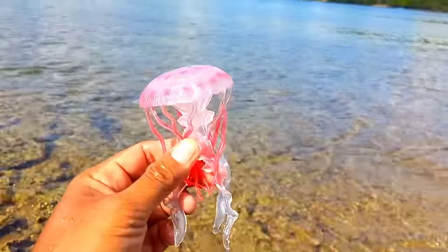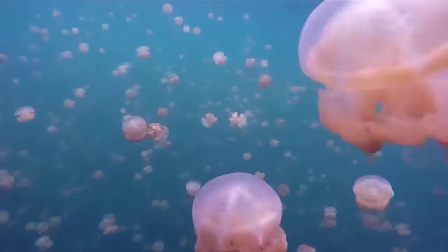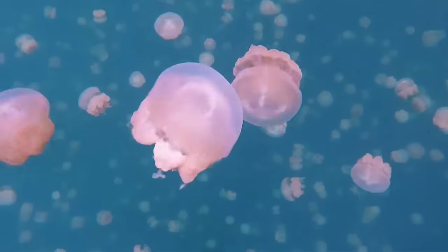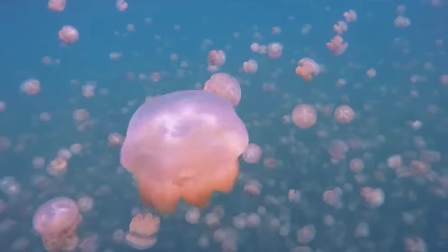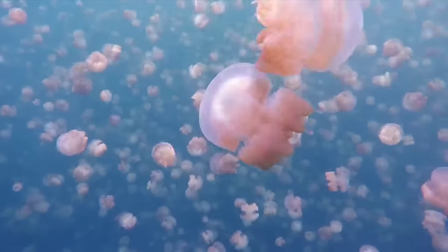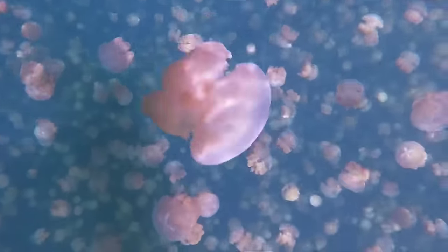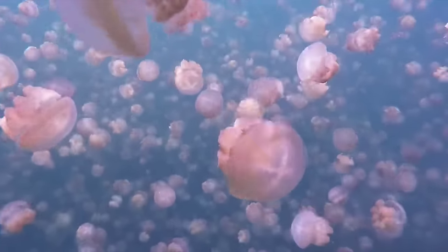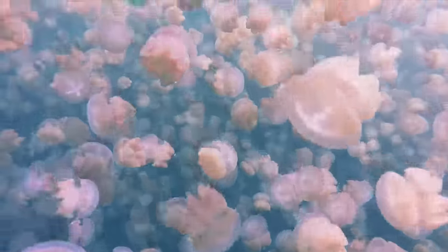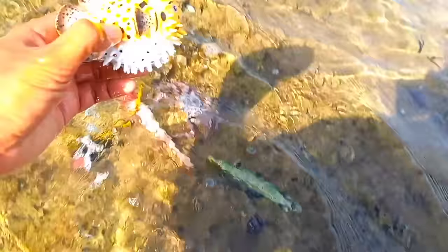There is a jellyfish. Jellyfish employ various strategies to evade predators, including swift movements, transparent bodies, and unappealing appearances. Some jellyfish species also have the ability to change the color of their bodies to camouflage themselves in their environment. Additionally, some jellyfish species have long tentacles to catch prey and maintain a safe distance from predators.